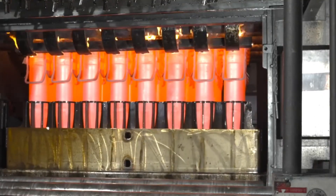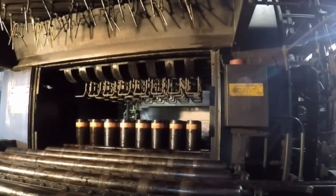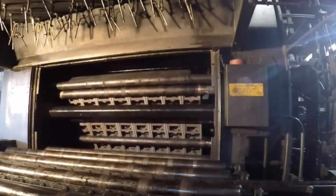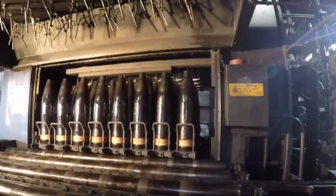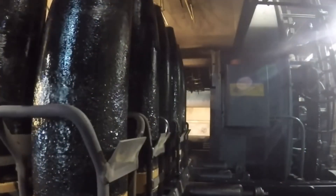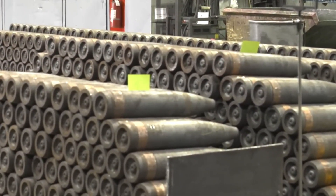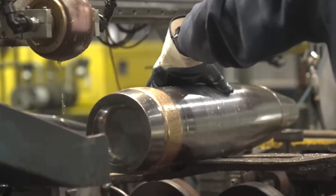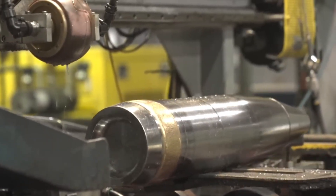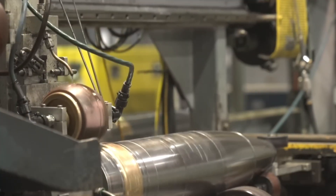Once the shaping is done, the shells are moved to cooling racks. They still glow faintly, lined up in rows, slowly fading from orange to gray. This cooling step is carefully controlled so the steel hardens evenly and doesn't develop internal stresses. Engineers monitor the process, making sure the temperature drops at the right rate. As the shells cool, you can see their full shape — smooth, aerodynamic, and uniform — but the surface is still rough, and the work is far from over.